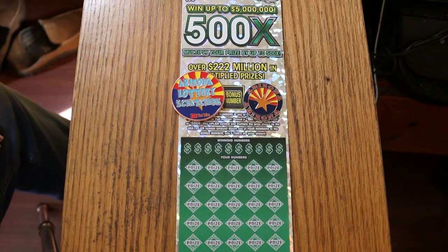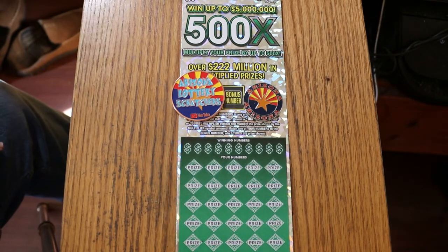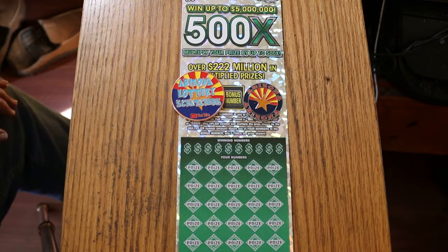What's up YouTube? AZ Scratchers here, and welcome to the June 20th edition of the One Ticket a Day in June with a $500X $50 Arizona ticket.